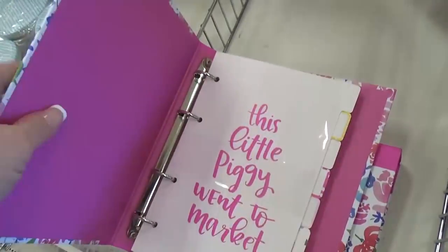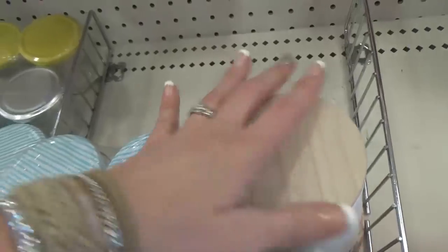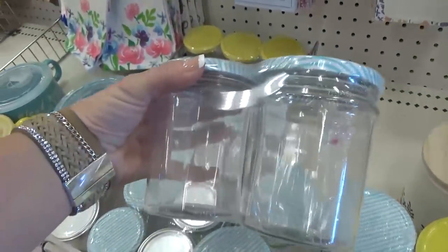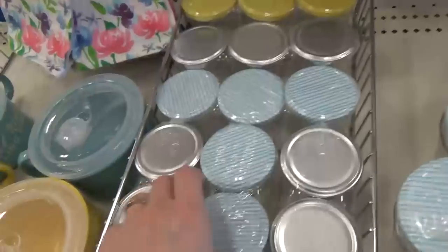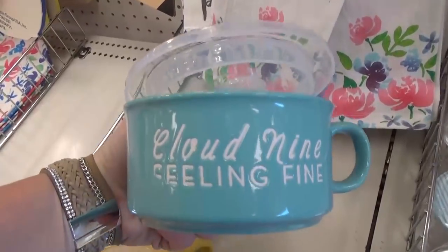I also found lots of really cute storage jars for the kitchen. These ones would be perfect for some jam. They had a bigger version and a smaller version. These soup mugs were also super cute.